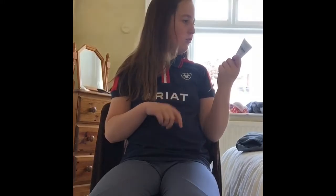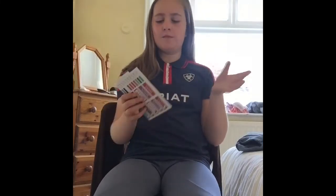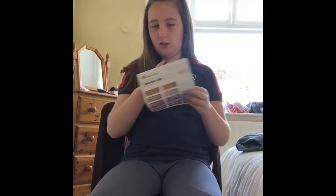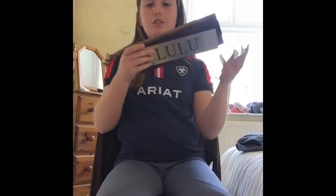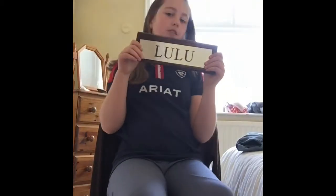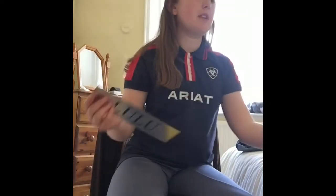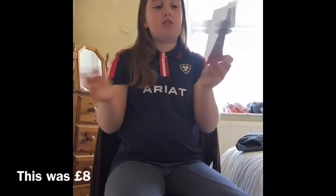The first place we went to was called Richardson Designs. They're like an engraving company that does door signs, bridle racks, everything you can imagine. I went there to get two things I've wanted for a while. The first thing is this door plaque for Lulu's stable. I got a really nice simple one — it has a wooden backing and the actual sign is silver with 'Lulu' in black writing.